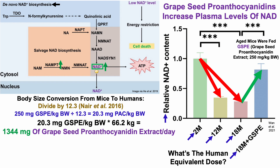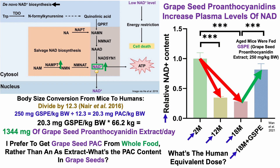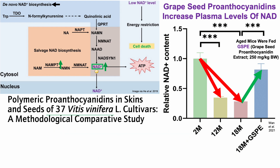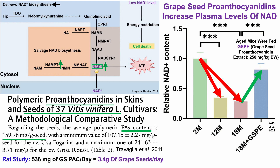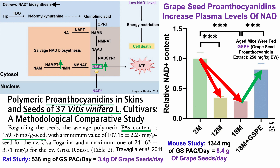Preferring whole foods over supplements, the goal is to get grapeseed proanthocyanidins from food. A study of 37 grapeseed varieties found an average proanthocyanidin content of about 160 milligrams per gram of seed. Dividing 536 milligrams by 160 mg/g gives 3.4 grams of grapeseeds per day for the rat study equivalent; for the mouse study equivalent of 1,344 milligrams, that's approximately 8.4 grams of grapeseeds per day.